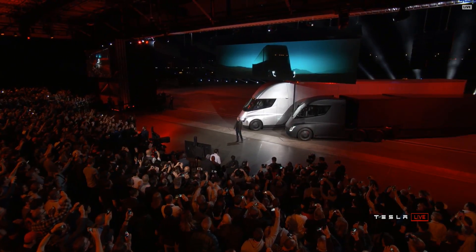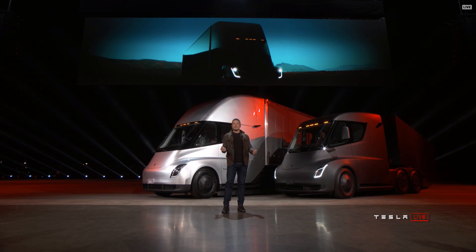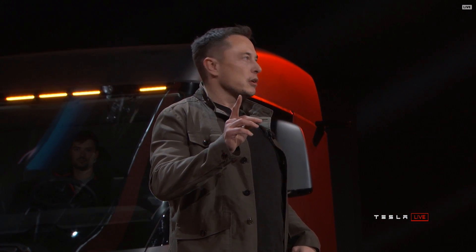Welcome, welcome, welcome. I hope you like what you see. I'm gonna tell you about everything that this truck can do. It blows my mind, I think it'll blow yours. Starting with performance.